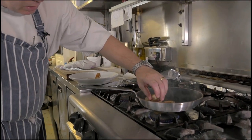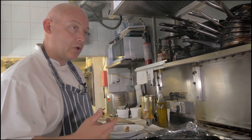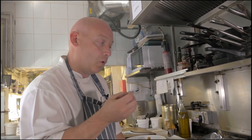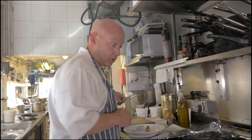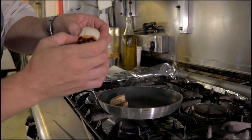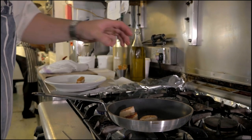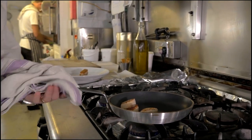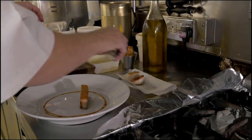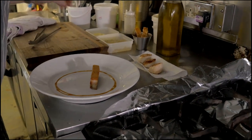Just going to double-check the scallops. These are going to want about a minute on one side and a minute on the other. What we're looking for is what we call the croissant — the point where the scallop is cooked but still kind of raw in the middle. The scallop is firm at the bottom, firm at the top, but it's got a lot of hue in the middle. These are now ready. We're going to take them over to the plate, taking off any excess moisture and fat from the pan, and start to plate up.